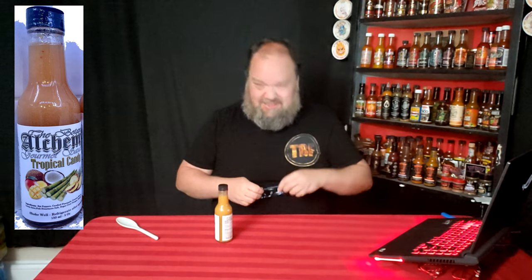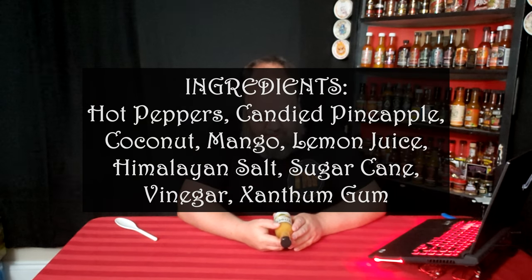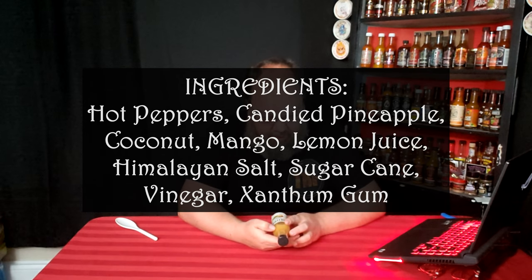This one is called the Tropical Candy. I looked at the website and couldn't find anything on it, so I don't know if it's discontinued or if it's a new one. The ingredients consist of hot peppers, candied pineapple, coconut, mango, lemon juice, pink Himalayan salt, sugar cane, vinegar, and xanthan gum. So no idea which peppers are actually in this — it just says hot peppers.